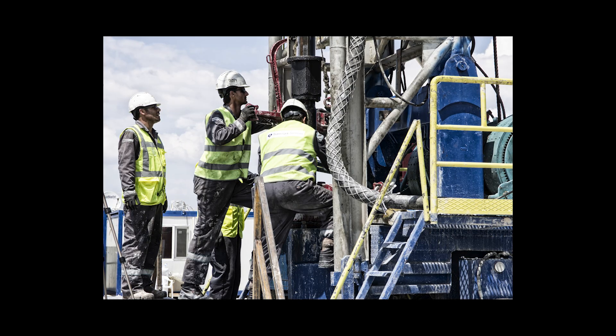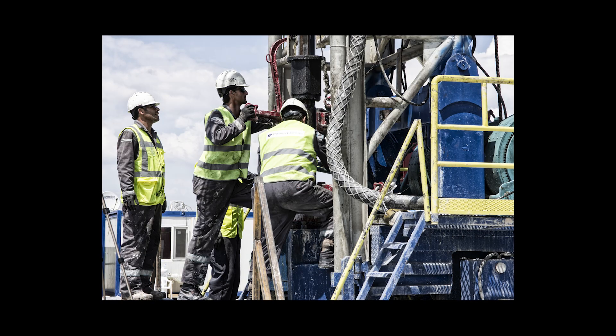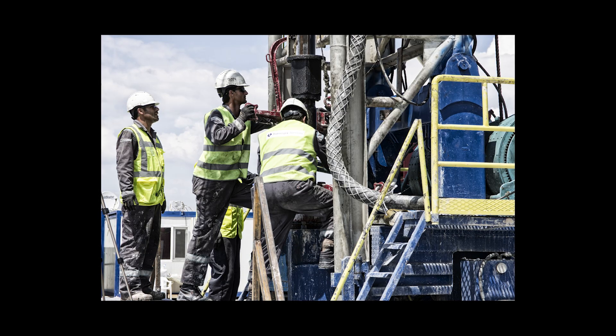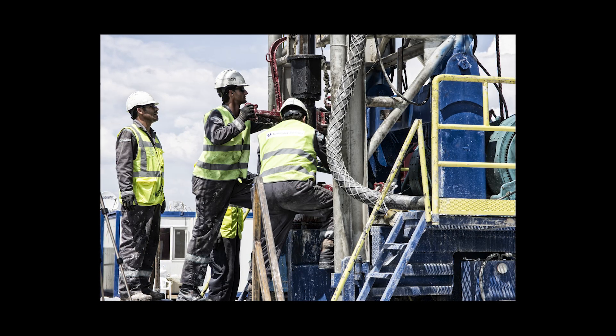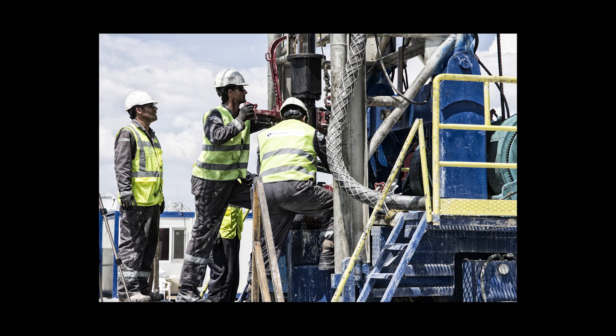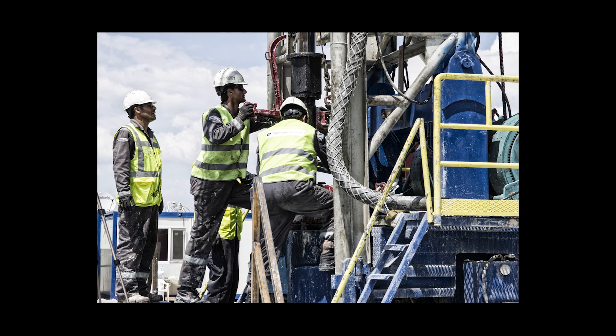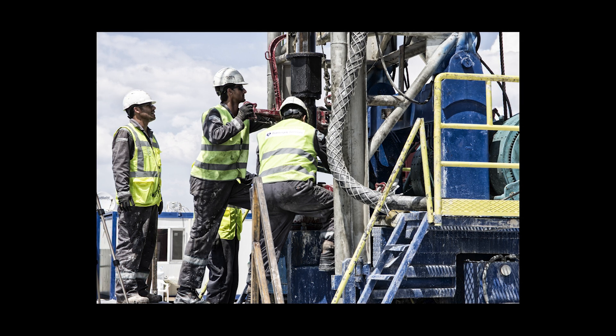The economics also favor geothermal development. While drilling costs are high — a supercritical geothermal well might cost 15 to 30 million dollars — there are no fuel costs. Once a well is producing, electricity generation costs are among the lowest of any source. Over a 30-year lifespan, the economics are compelling.